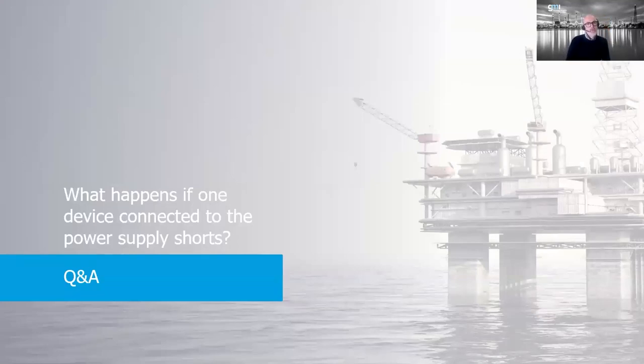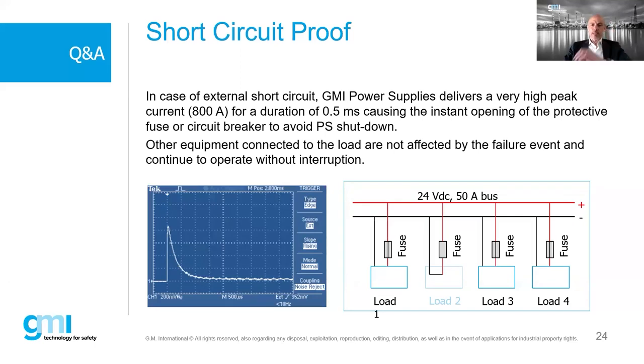A question: what happens if one device connected to the power supply develops a short circuit? If one load fails short, the power supply can stop delivering power and go to zero. However, our power supply has a specific feature: it delivers a high peak current approximately 800 times higher than normal for a very short duration of 0.5 milliseconds. This causes the extraction and opening of the fuse or circuit breaker, eliminating the short circuit from the output so the power supply can continue working without any problem.